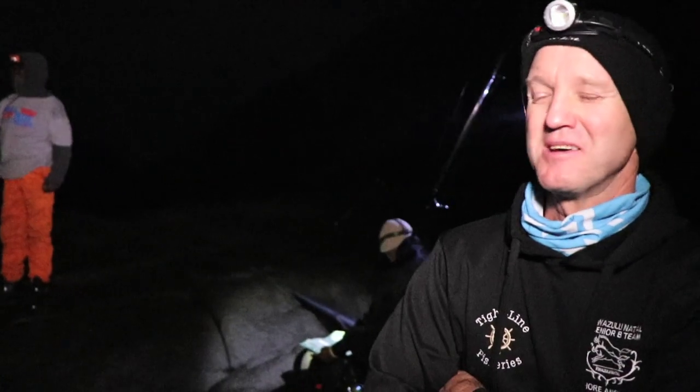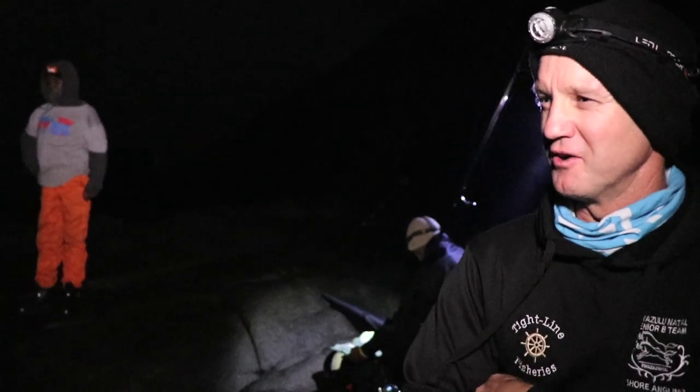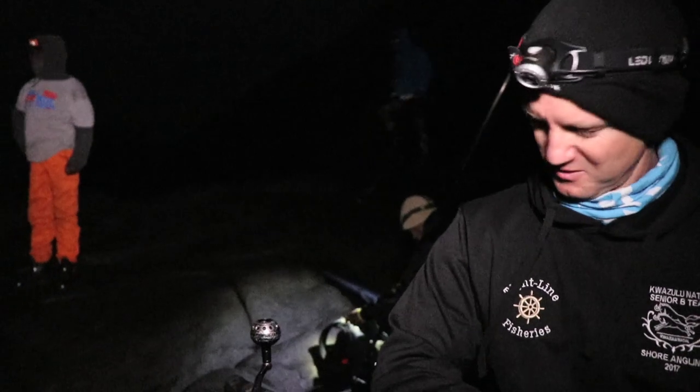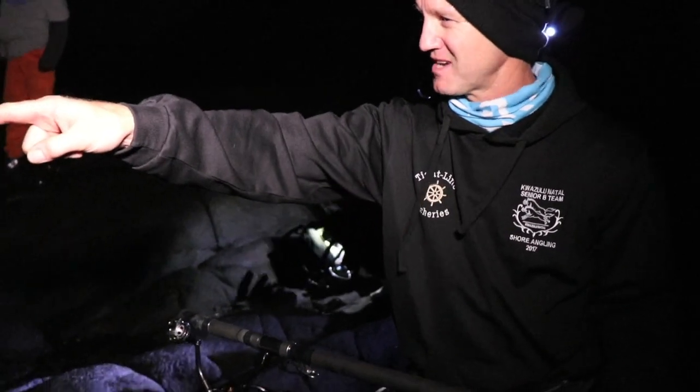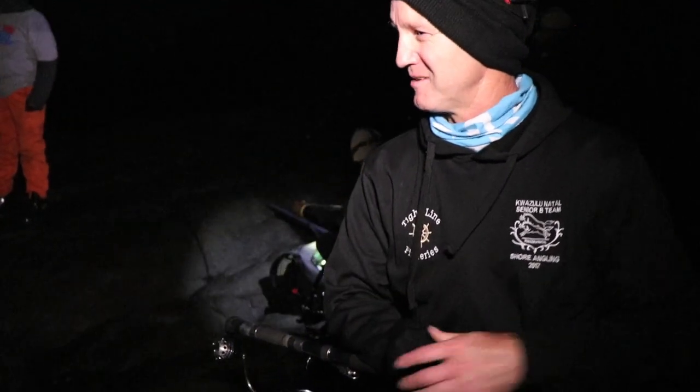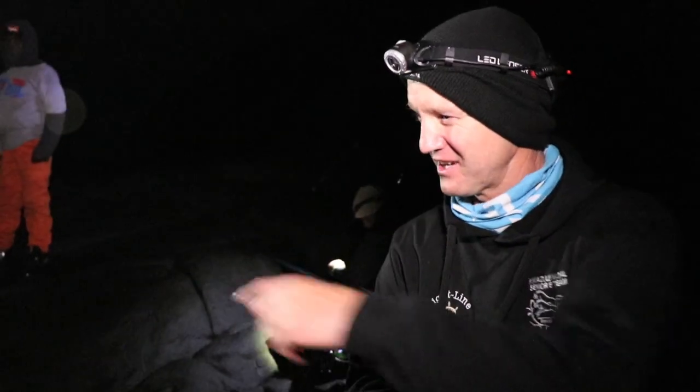We wish him all the best, but this is the conditions that we look for. It's 10, 11 o'clock at night. I'm throwing with my trusty old rod and my Dogfight 50 pound braid, and that cob is coming in between a whole lot of rocks. It doesn't look too good for me, but guys, let's have a look at how it goes.